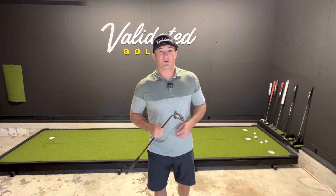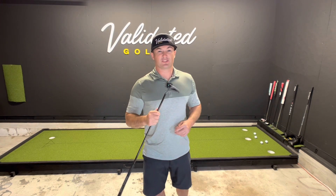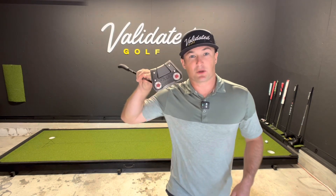Welcome back to Validated Golf. We've got a Scotty Cameron that is super limited — only 4,000 people in the entire world will ever be able to get their hands on one. The Triple Black.